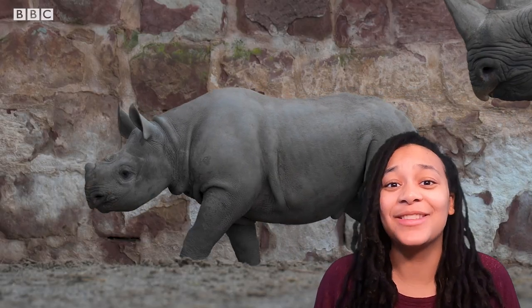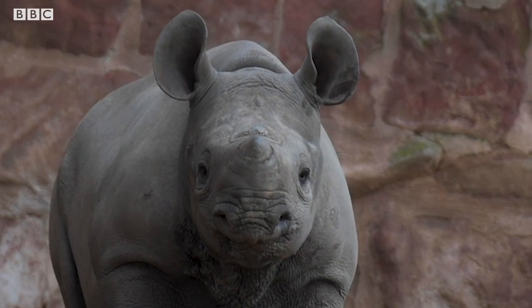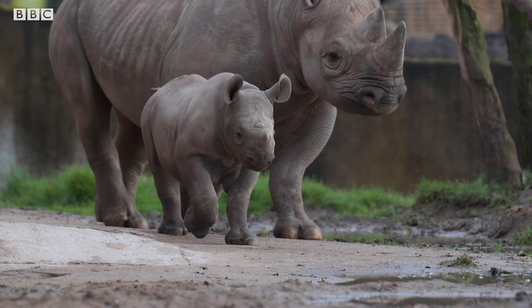Wow, rhinos are pretty cool, aren't they? Imagine taking care of an animal that's the size of a car. Let's have another look at that baby rhino — she's so cute. Thanks for watching and I'll see you next time.